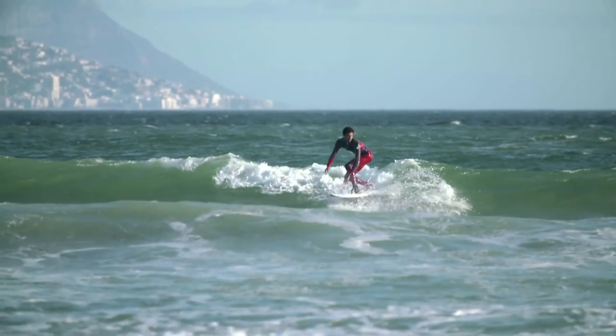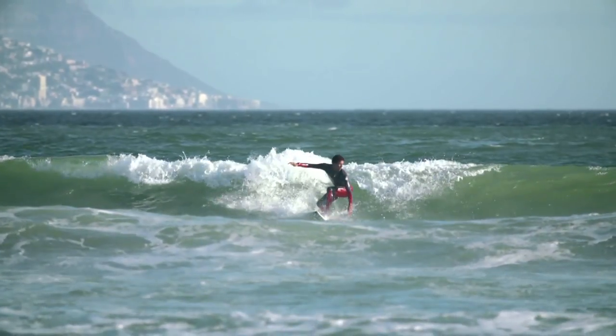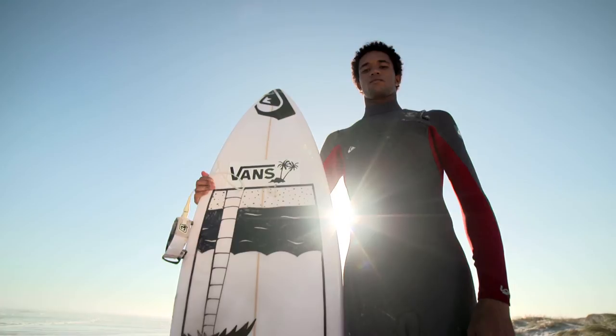I'm ranked 38 in the world. I definitely think I can improve going forward for the rest of the year. I wouldn't be doing it if I didn't think I could make the top 10 — so that's definitely my long-term goal and I'm going to push as much as I can to reach it.